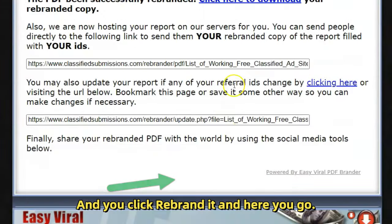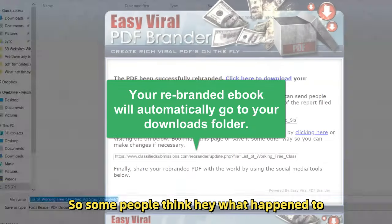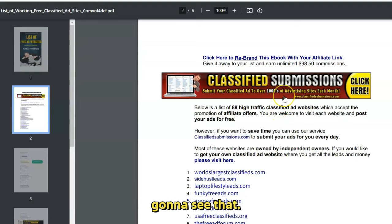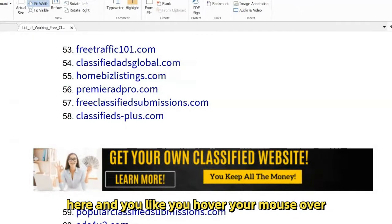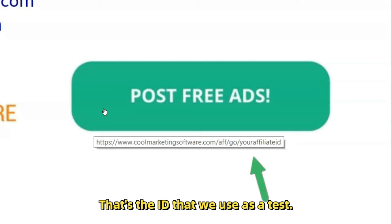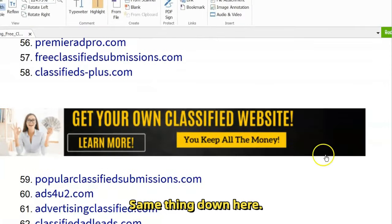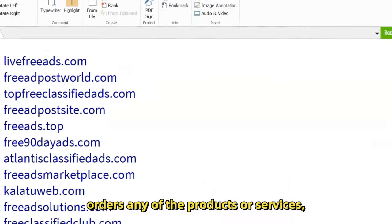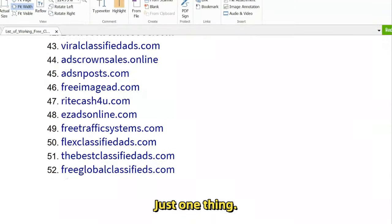You click 'Rebrand It' and here you go — click here to download a rebranded copy of the ebook. It will automatically go to your download folder, so some people wonder what happened — it went to your downloads. When you hover over the banners you'll see they're all coded to you — wherever it says 'your affiliate ID,' that's the ID we used as a test and it's coded throughout. All the links are coded, so if anybody clicks any of these and orders any of the products or services, you get 50% commissions, plus you're giving away a great resource.